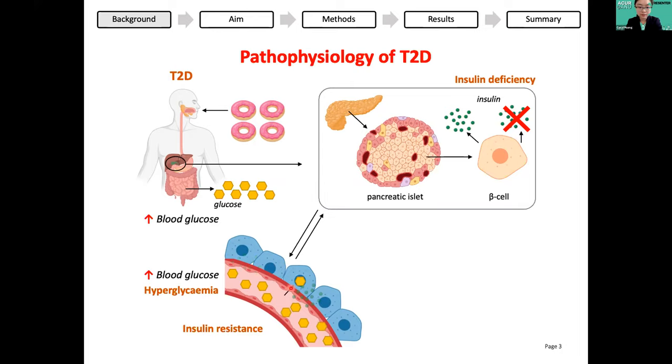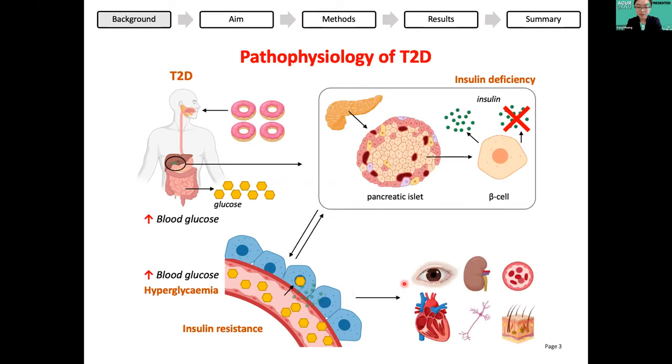As a result, less glucose will be taken up by the cells and it worsens the hyperglycemia, which can cause damage to many tissues. This is how type 2 diabetes arises. Today I'm going to focus on a skin complication associated with it, namely delayed wound healing.